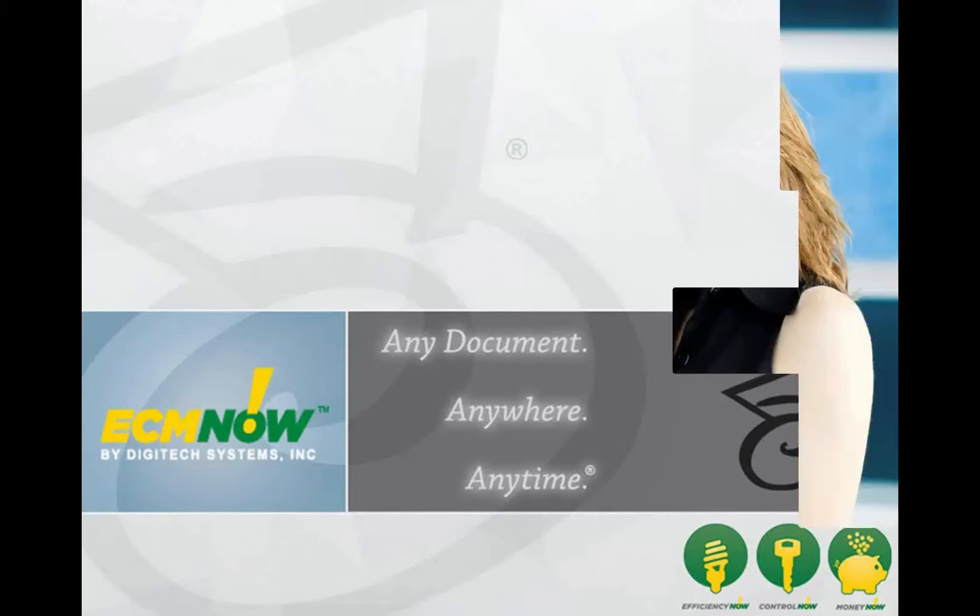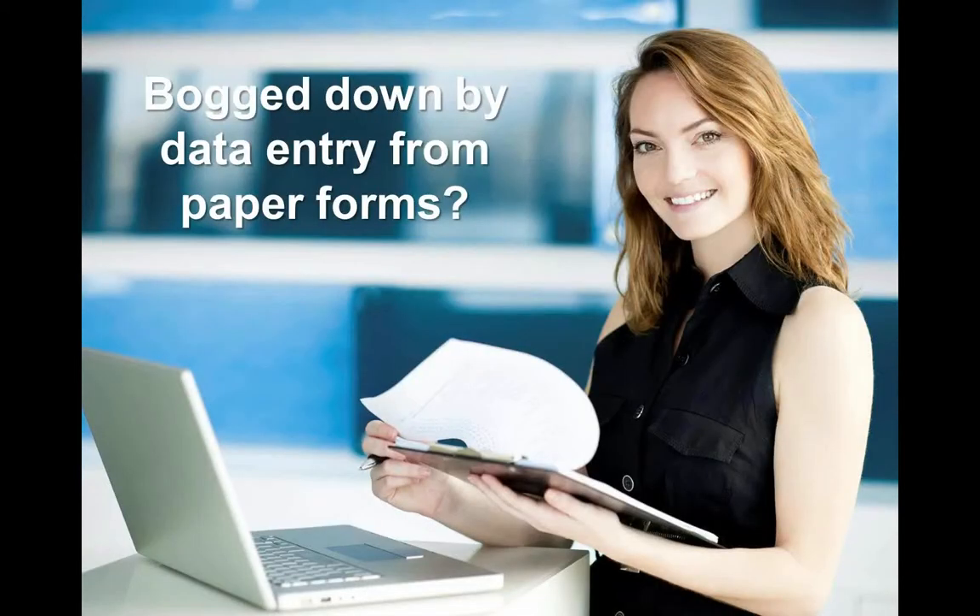Do you use paper forms in your business? Did you know a single paper form can cost up to $165 to use, process, and enter?